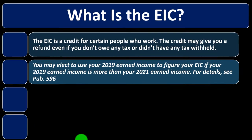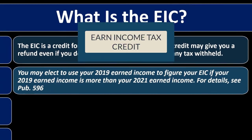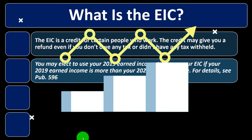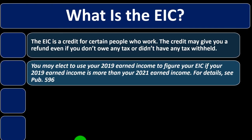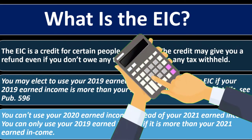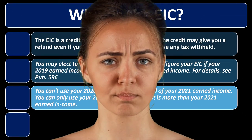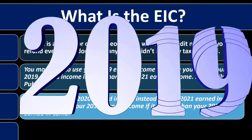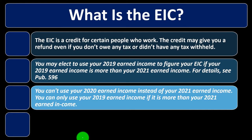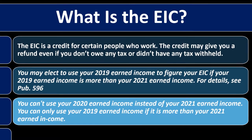Why would you ever want to use higher prior-year income? Normally more income is bad for taxes — you might owe more. But with the earned income credit, higher earned income can actually be good for the credit calculation, since your credit goes up as earned income goes up, up to a certain threshold. Note that you cannot use your 2020 earned income — they're going back to 2019, which is before the pandemic issues began, though that does mean going back two years.